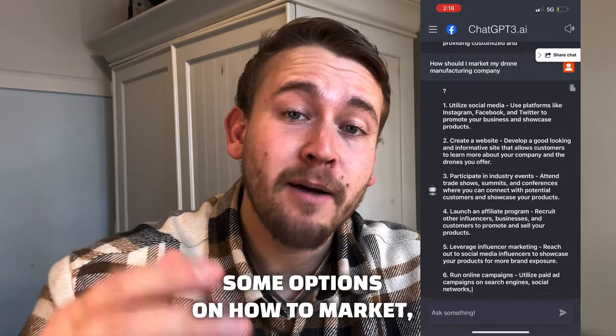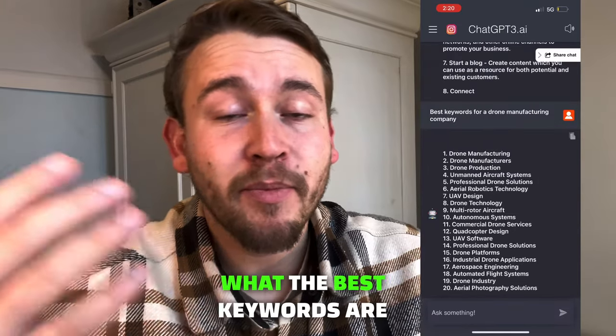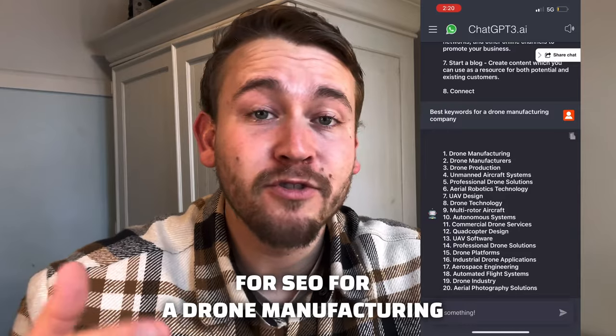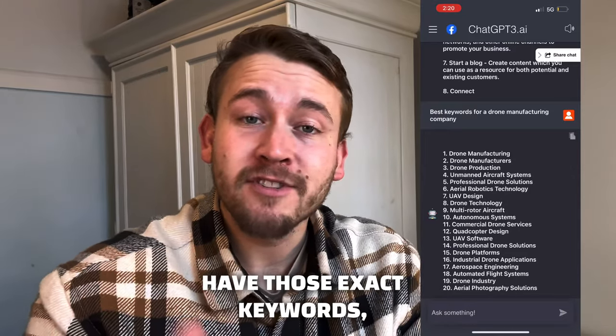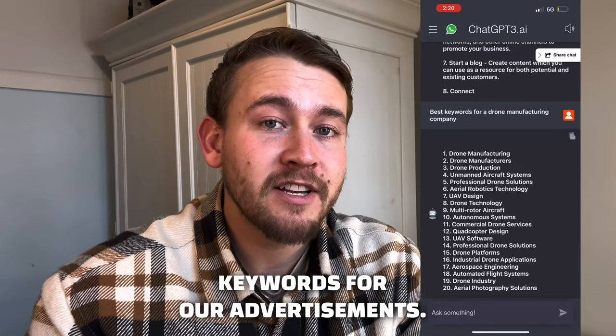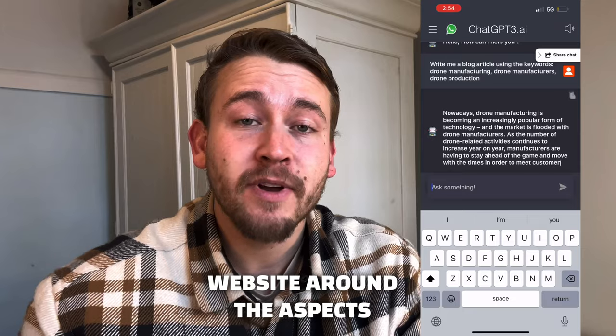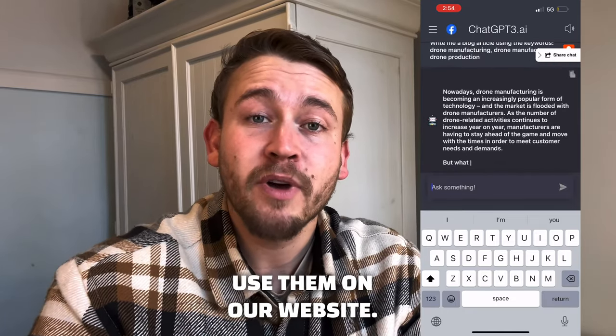Now that ChatGPT has given us some options on how to market, let's start with some free options like SEO and email marketing. Find out what the best keywords are for SEO for a drone manufacturing company. Now that we have those exact keywords, we can go to Google Ads and plug those in, and also write blog articles or design our website around those SEO keywords.